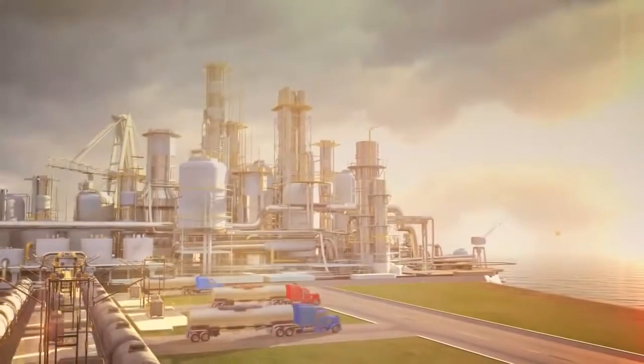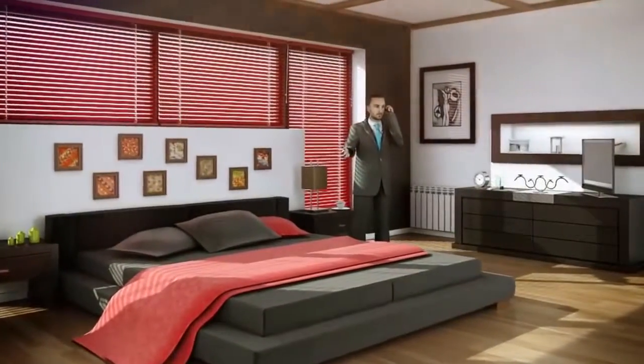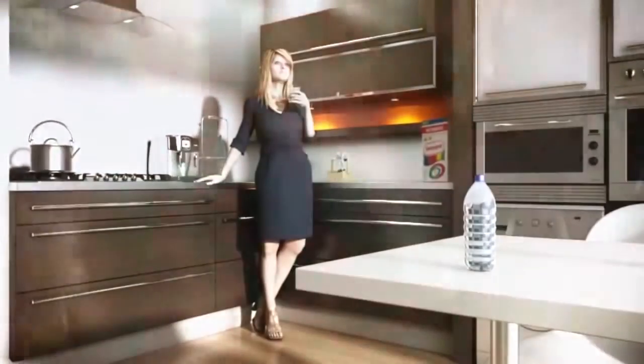Modern refineries generate the light and clean products that advance society's demand, making our life more comfortable and bringing endless benefits.